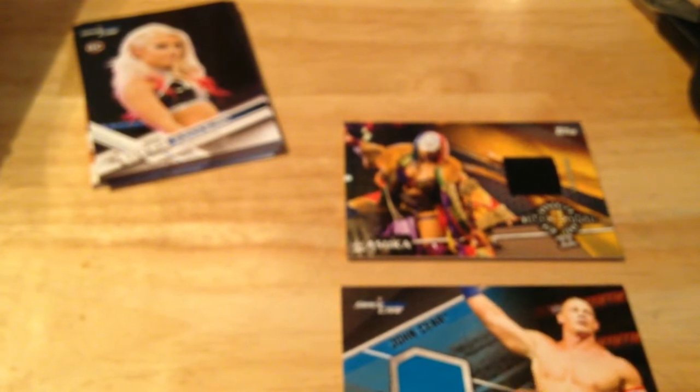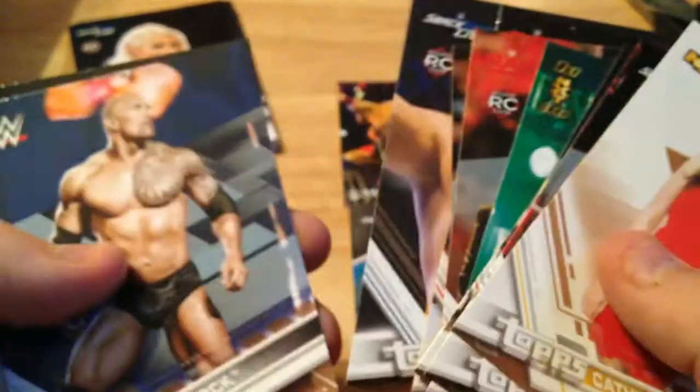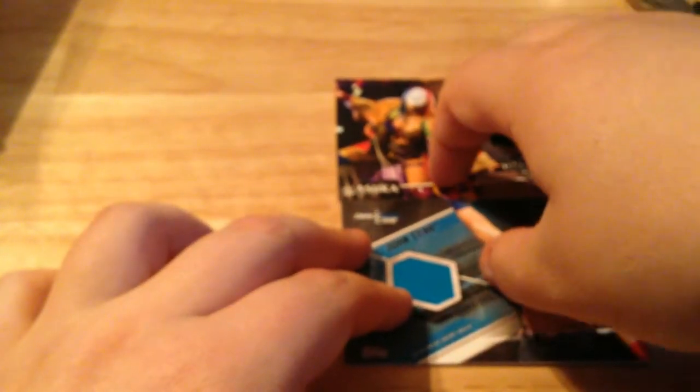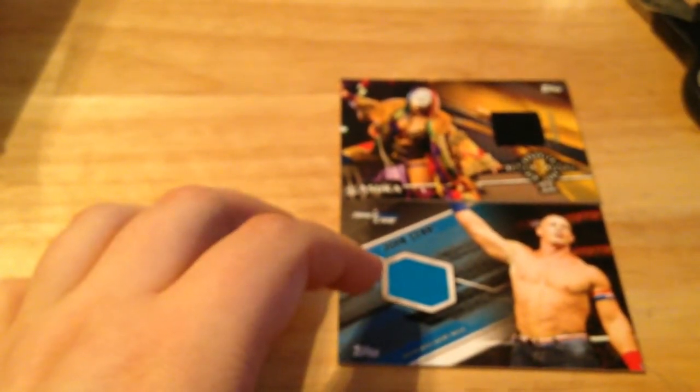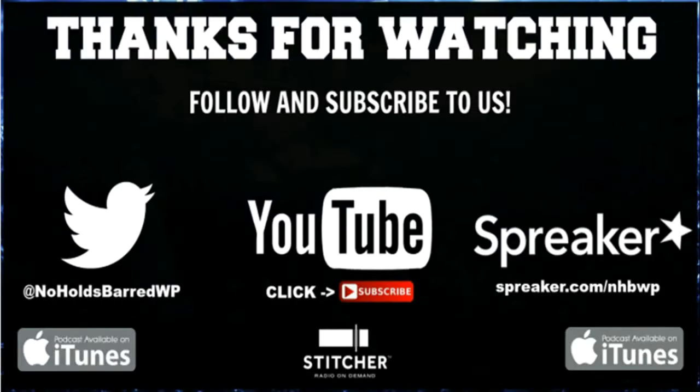To recap: we got an Asuka mat relic from NXT Brooklyn and a John Cena shirt relic. If anybody wants to trade for either let me know. Bronzes include Kathy Kelly, Orton, Biggie, Roderick Strong, Cory Graves, John Cone, TJ Perkins, Mojo Rawley, The Rock, and Greg Hamilton. Notable rookie cards: Alexa Bliss — my favorite card of the whole opening — Bailey rookie, Ember Moon first NXT, Nikki Cross, Samoa Joe, Finn Balor, Carmella, Paige, Ty Dillinger, William Regal, and Cory Graves rookie announcer card. If you like this video hit thumbs up, subscribe, and tweet at us at NoHoldsBarredWP. Tune into the Lowdown Show every week on Speaker Radio — hopefully we'll do more unboxings soon. Until next time, it's Corporate Cappy signing out.